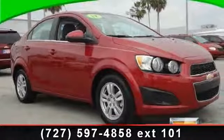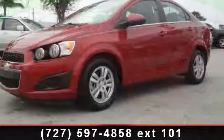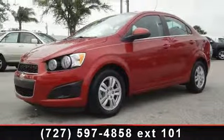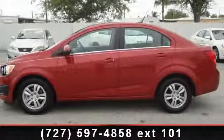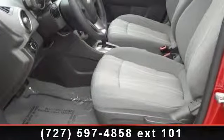Imagine yourself in this 2012 Chevrolet Sonic. This may be the set of wheels you've been looking for. Some of the top features included with this vehicle are brake assist, 4-wheel anti-lock brakes, remote keyless entry, power heated exterior mirrors, and front and rear side curtain airbags.